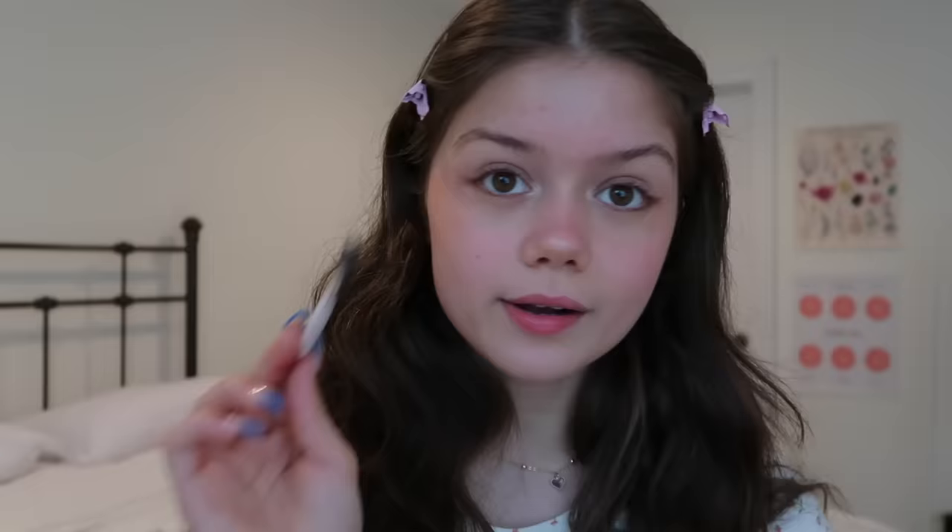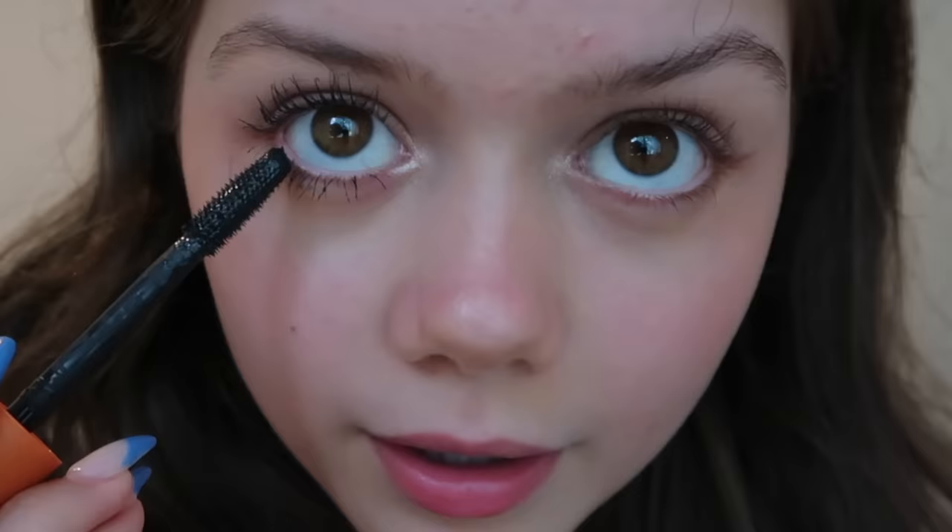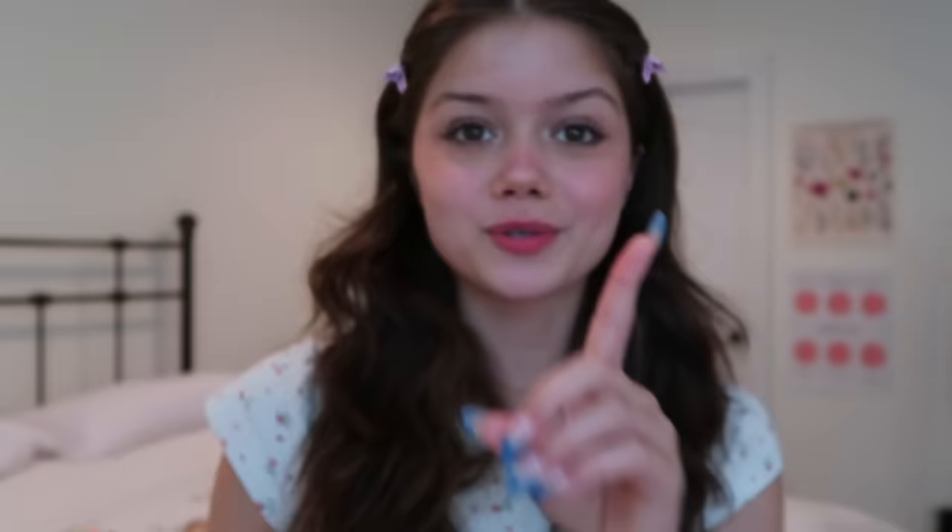The first thing I do is brush my lashes to make sure there are no clumps, and then I use my eyelash curler. Now that they're curled, I go in with my mascara — I twist it out and I don't have a very specific way, I just put it on. For the bottom lashes, I take the brush horizontally and kind of clump them together. Then I take a little micellar water on a cotton pad and clean up around my eyes where mascara has smudged.